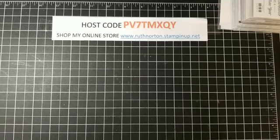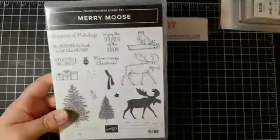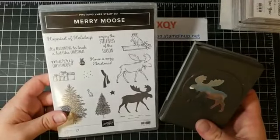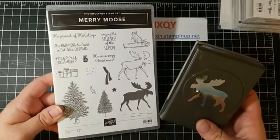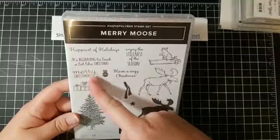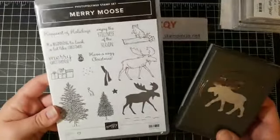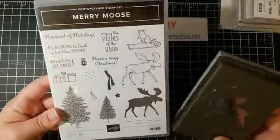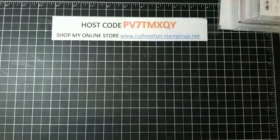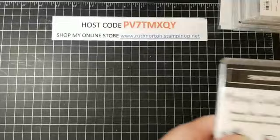Now all the rest of the stamp sets I have are bundled with punches, and you know I love punches! First punch bundle is the Merry Moose bundle — so cute. I've made a couple of cards with this one already. 'Merry Christmas,' 'Enjoy the Stillness of the Season' — some really fun greetings in here, plus the moose punch and that fun raccoon.